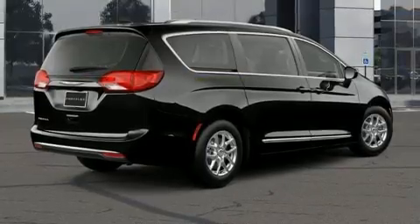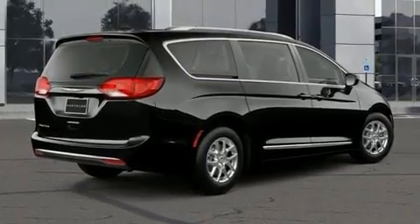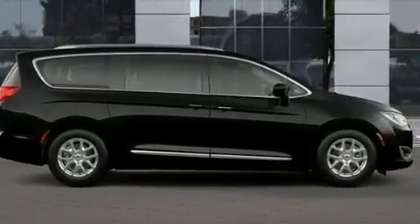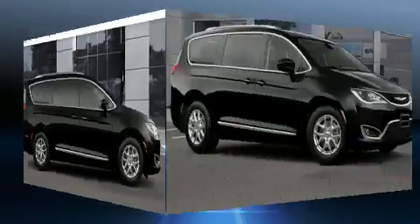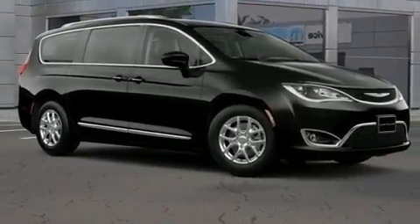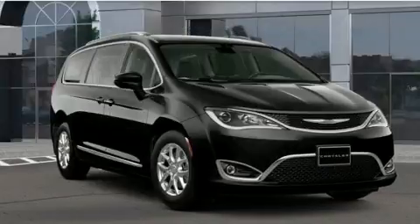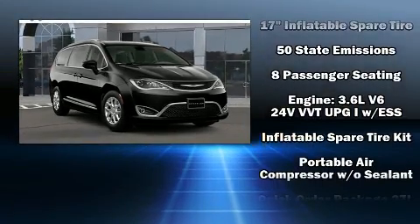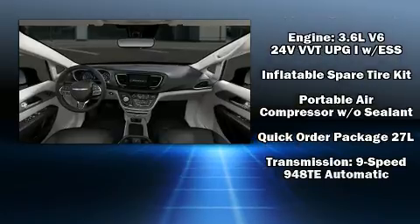Chrysler ensures the safety and security of its passengers with equipment such as dual front-impact airbags with occupant-sensing airbag, front-side impact airbags, traction control, brake assist, a security system, and four-wheel disc brakes with ABS. For added security, Dynamic Stability Control supplements the drivetrain.